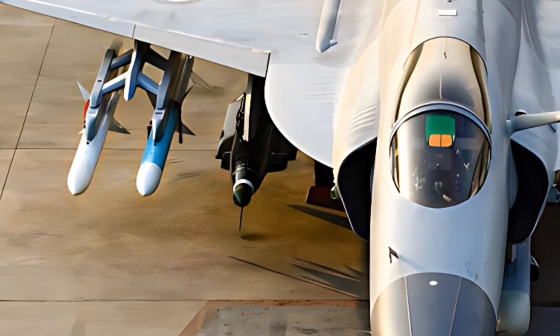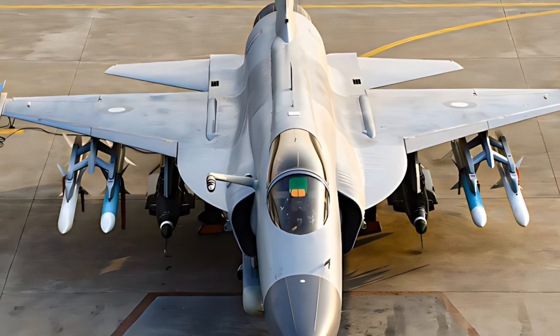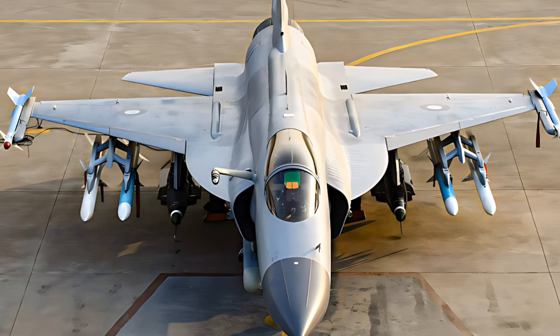The JF-17 Thunder, a multi-role combat aircraft jointly developed by Pakistan and China, has continued to evolve in 2025 with enhanced capabilities and new technological advancements.